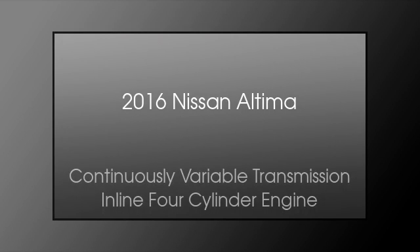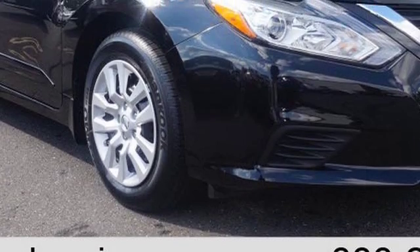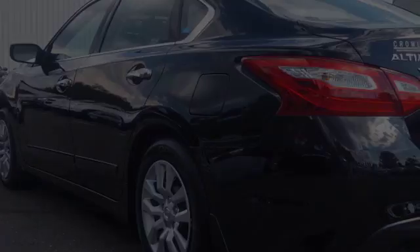This is a 2016 Nissan Altima. This car has a continuously variable transmission and an inline four-cylinder engine. All of the following features are included.